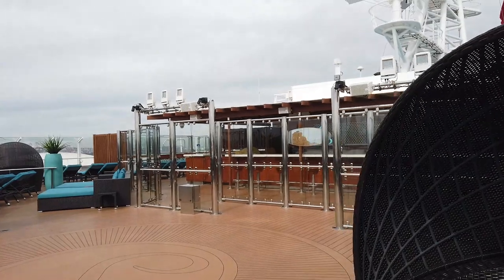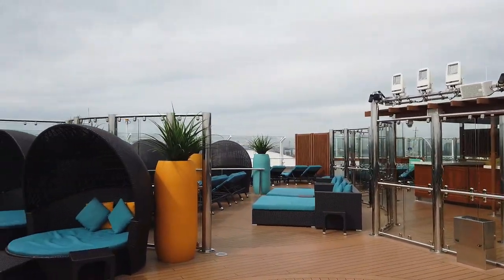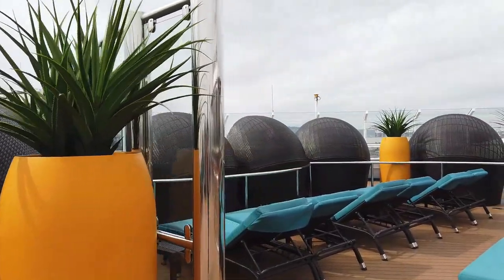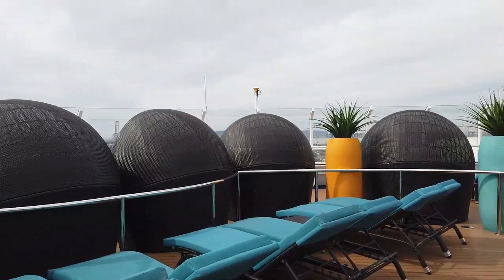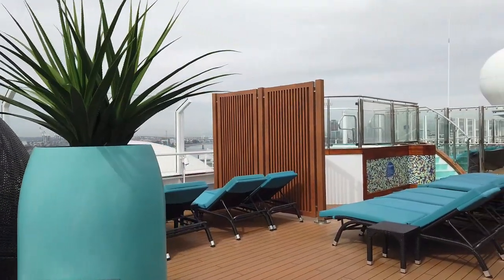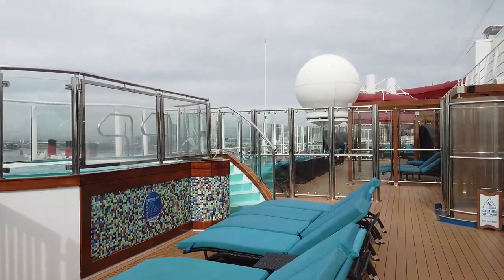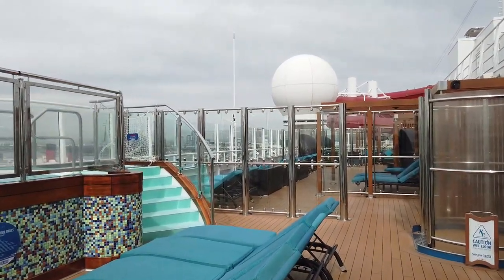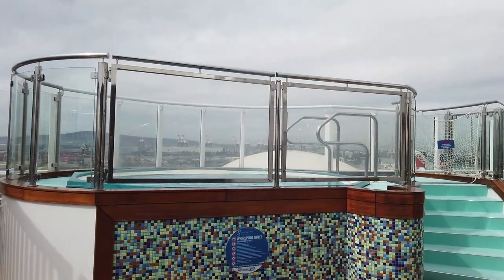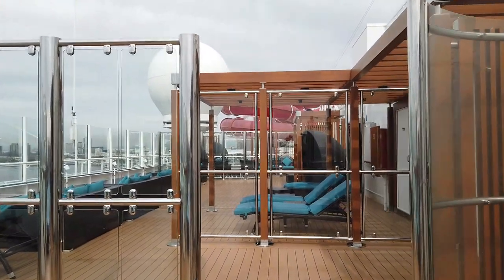They have umbrellas at the front of the ship and those half-dome structures that provide some shade. It does get very windy while you're sailing, so keep that in mind — it can make eating your salad a little difficult. This side is basically the same as the other side, forming a complete U around the front of the ship. The whirlpools were warm — definitely hot tubs as opposed to some ships where the temperature runs cooler. There are also showers and bathrooms in this area.